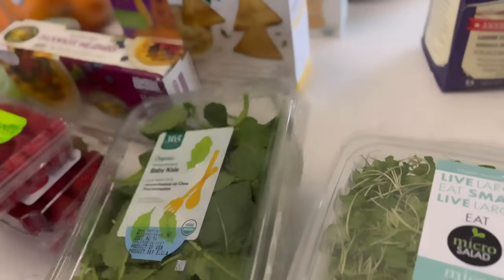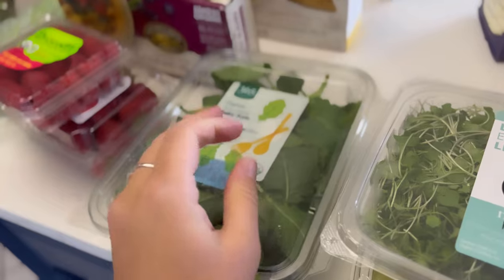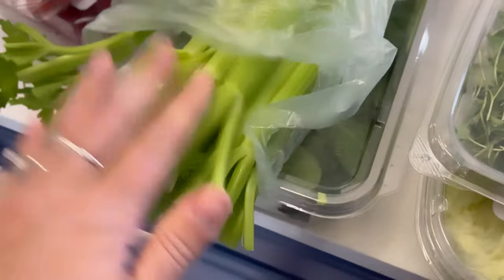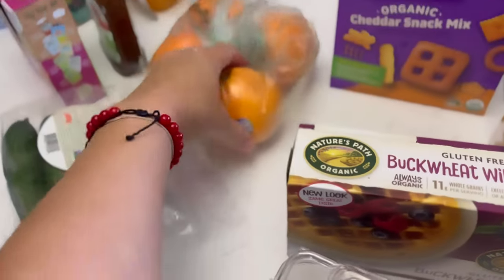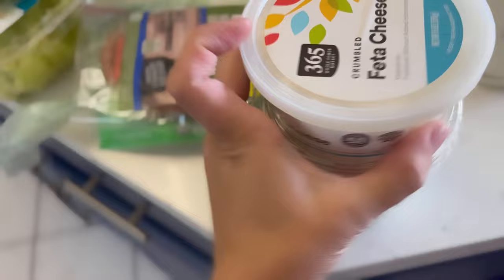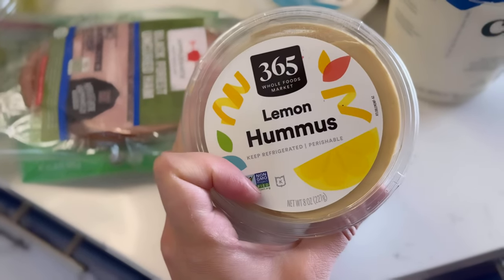I got some micro kale and butter lettuce for salads, plus baby kale. A little tip I share: I make ice cubes of pre-made smoothies. I'm going to mix up the kale with celery — so I got a bunch of celery — and probably some orange. I got four oranges here and I'll figure out the rest of the smoothie mix.